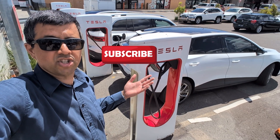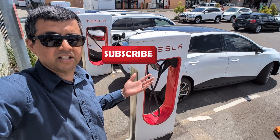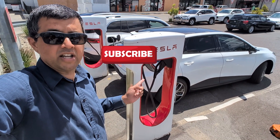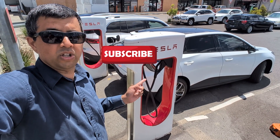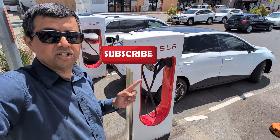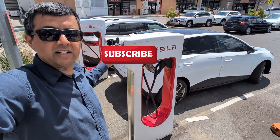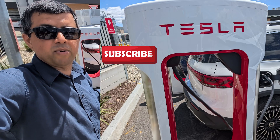It would really help if there was a screen on the charger to show the battery percentage of the plugged-in car. It would also be really helpful if Tesla increased the length of the cables a lot on all their public open-access chargers, to stop the kind of problem caused by a car with a right-hand charge port taking up the cable meant for another car.